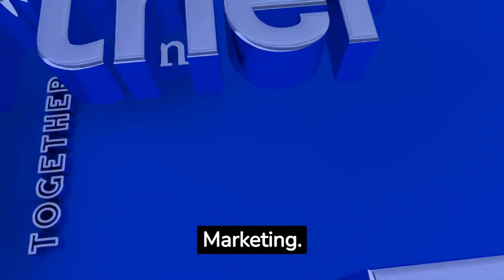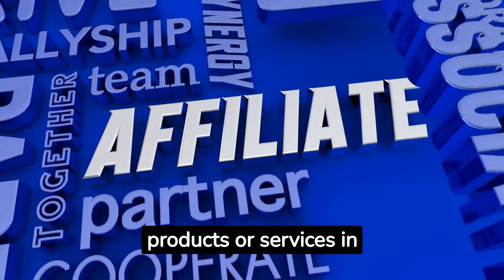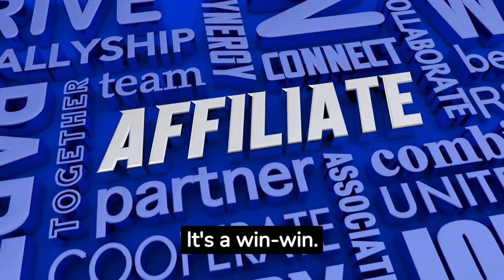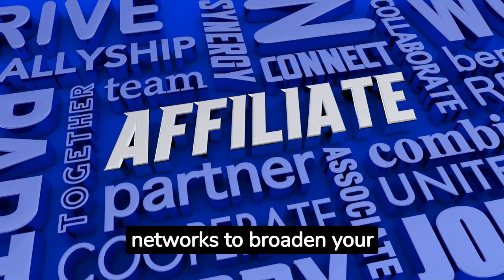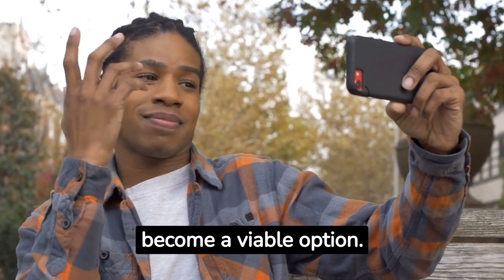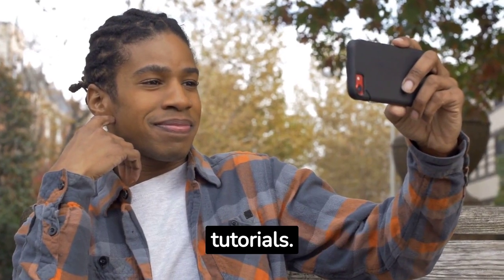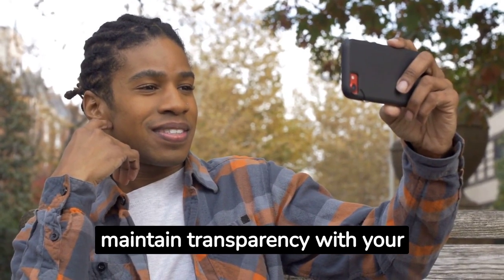Venture into affiliate marketing. Promote Android TV-related products or services in your video descriptions. Each sale generated through your referral earns you a commission — it's a win-win. You can partner with brands or join affiliate networks to broaden your affiliate program horizon. As your channel garners popularity, sponsored videos become a viable option. Brands might approach you for product reviews, unboxing videos, or tutorials. It's essential to disclose any sponsored content to maintain transparency with your audience.